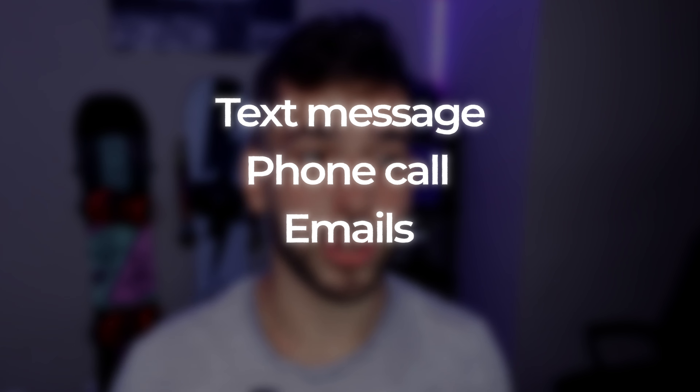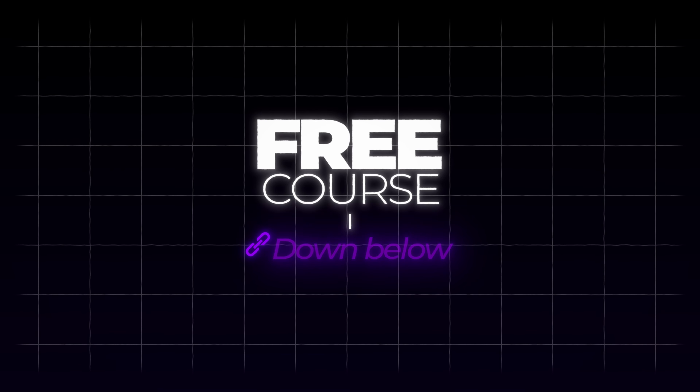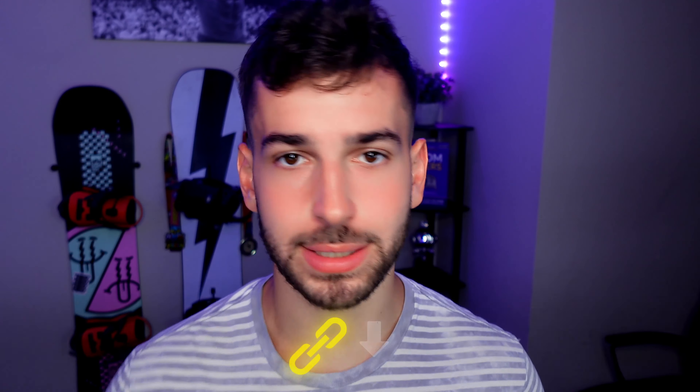The next step is to actually reach out to these businesses. You can do that via text message, phone call, email, or my personal favorite — go in person to the business and make them an offer. I know it might seem scary at first, but you're trying to provide them with a professional website that will help them get more customers and make more money. I also made a free course linked below that goes over this entire business in full detail, including scripts and how to get clients paying you monthly.